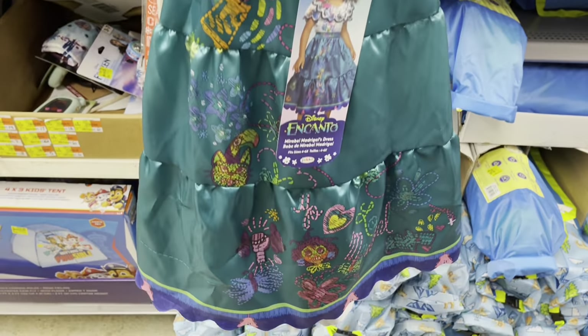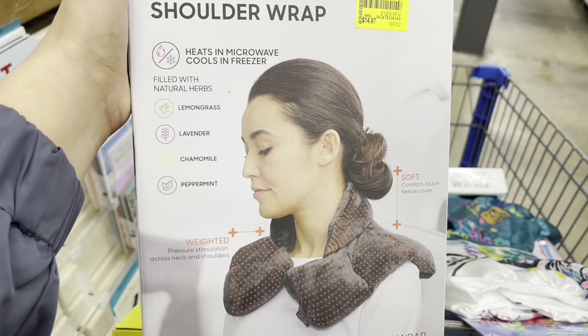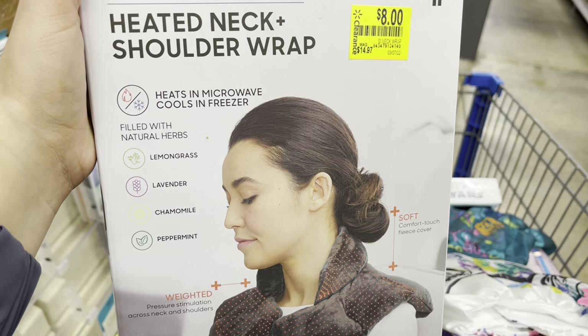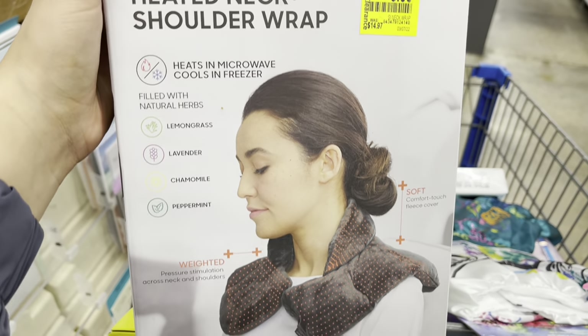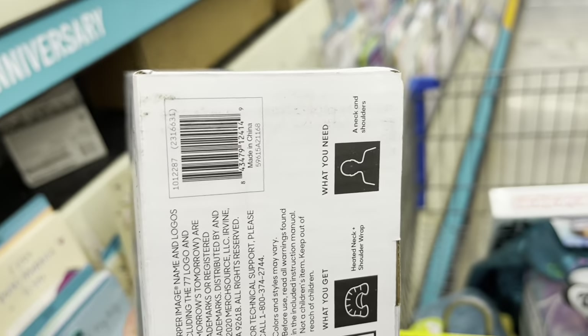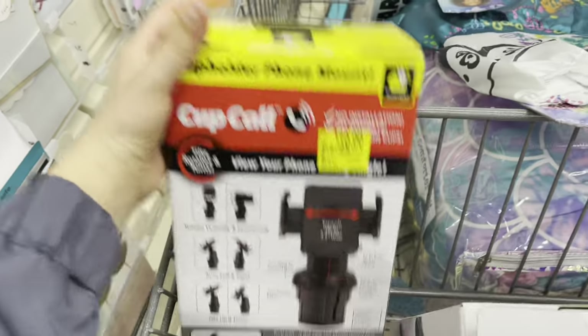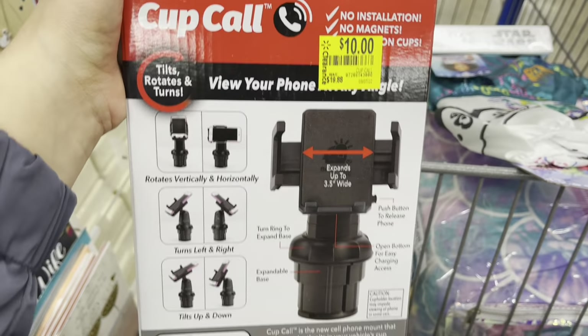Let me show you a few things that I got from the clearance aisle so you guys can keep an eye on these at your locations. They have these for eight dollars — it's a heated neck and shoulder wrap, the brand is Sharper Image. This one was $15, down to eight. They also have these for ten dollars — was twenty.